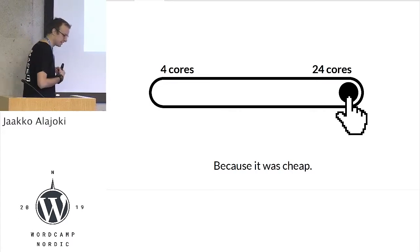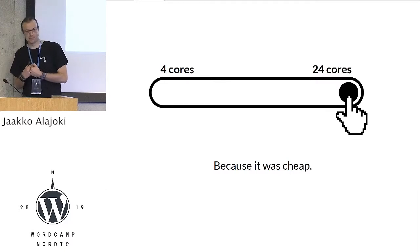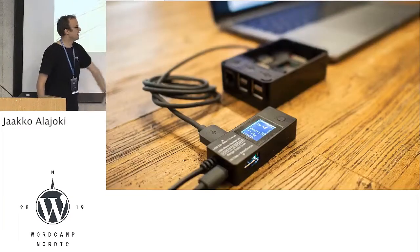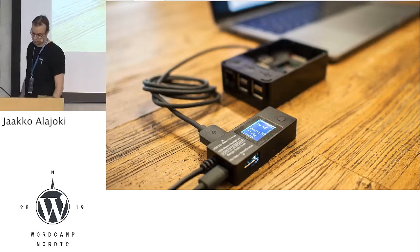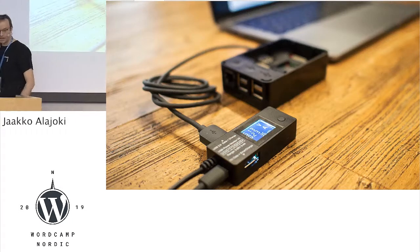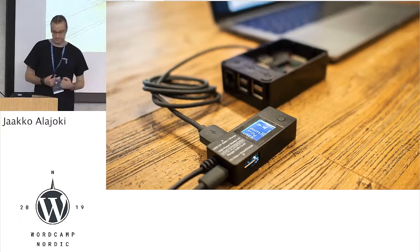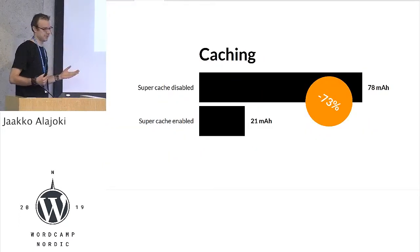I started to think about what I can do for this. I'm just a single developer — can I do something? So I decided to build my own data center and run some experiments. I configured a Raspberry Pi server to hold a WordPress site. Then I ordered a power consumption meter from Amazon and created a set of experiments to see how various scenarios affect the power consumption of the server. I have four of them.